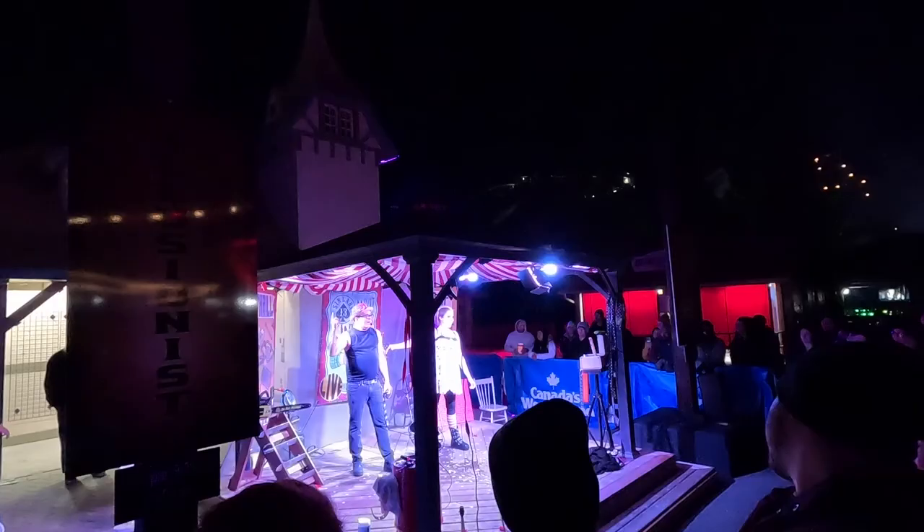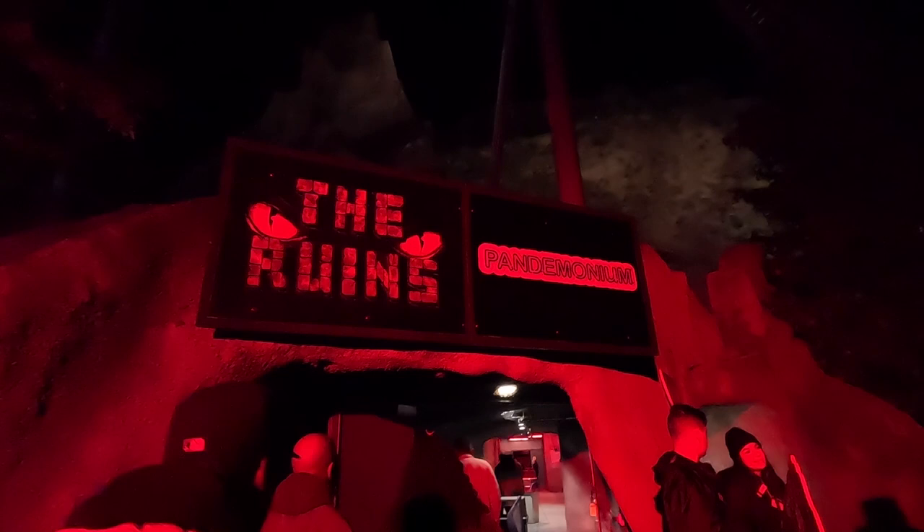I definitely recommend you come check out Canada's Wonderland Halloween Haunt this year. Click the iCard on screen right now for a playlist of all my other Halloween Haunt videos from past years. I'll see you guys in the next one.